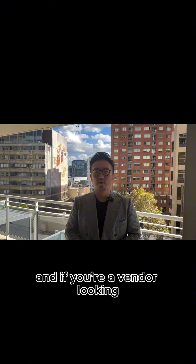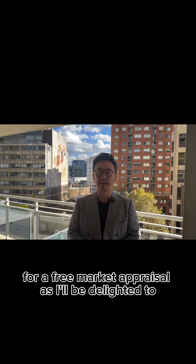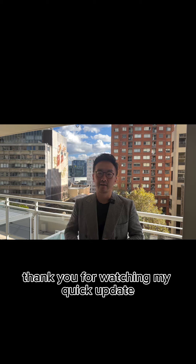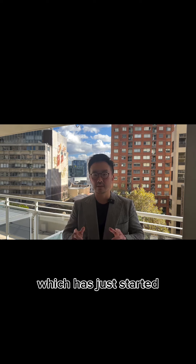And if you're a vendor looking to sell, please reach out to myself for a free market appraisal as I'll be delighted to be of assistance to you. Thank you for watching my quick update and enjoy the beautiful autumn in Sydney, which has just started.